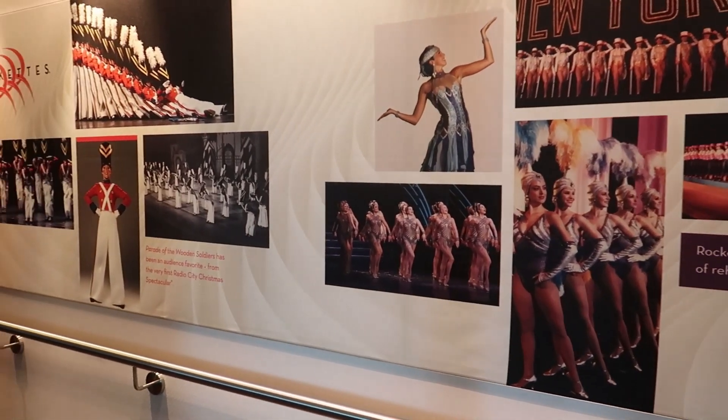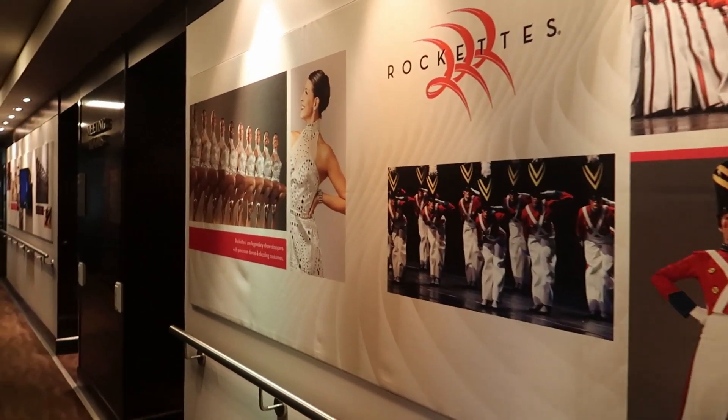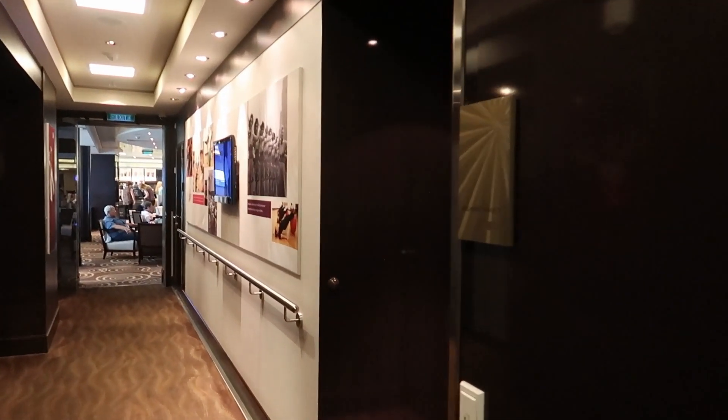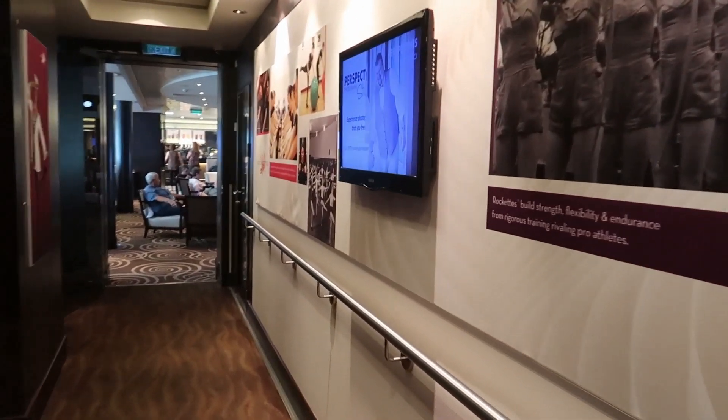As you notice, this ship is kind of based on a New York look, so everywhere you look you have little New York-themed touches — like the Rockettes over here.